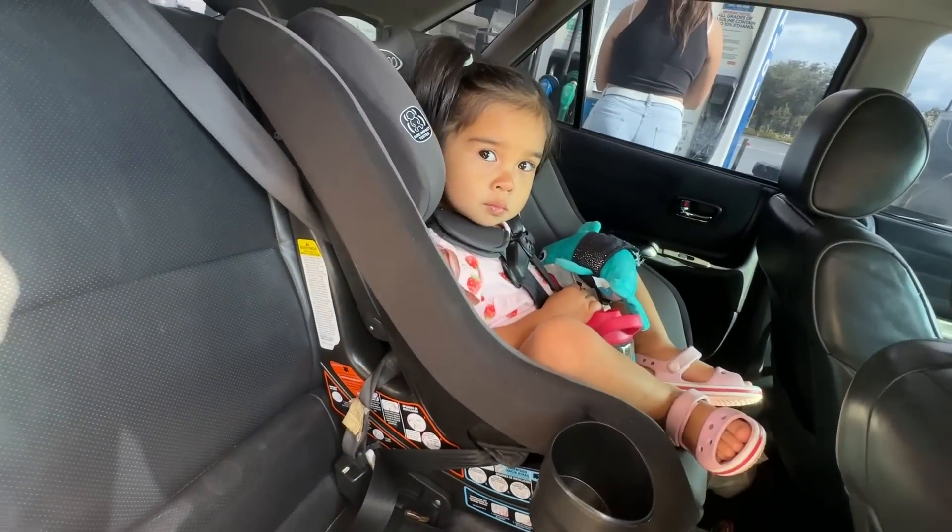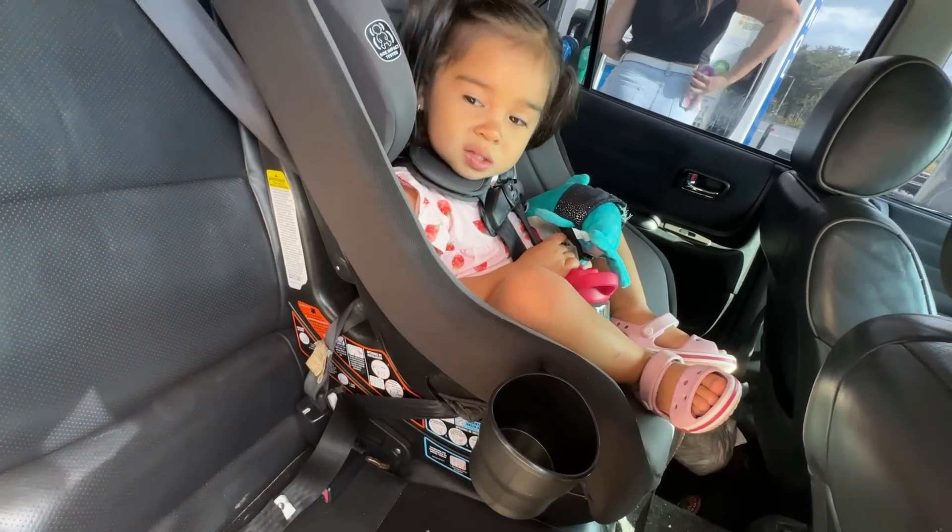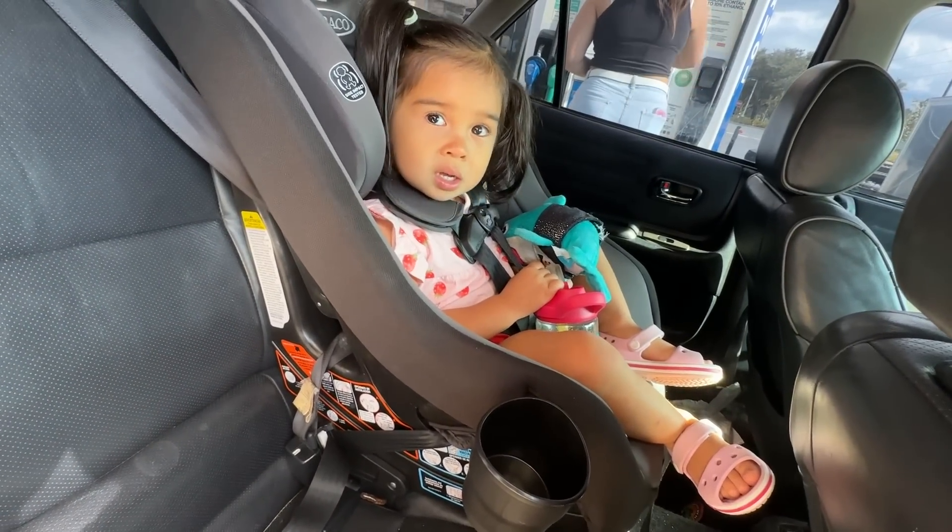Her first drift event — you excited? Say hi!